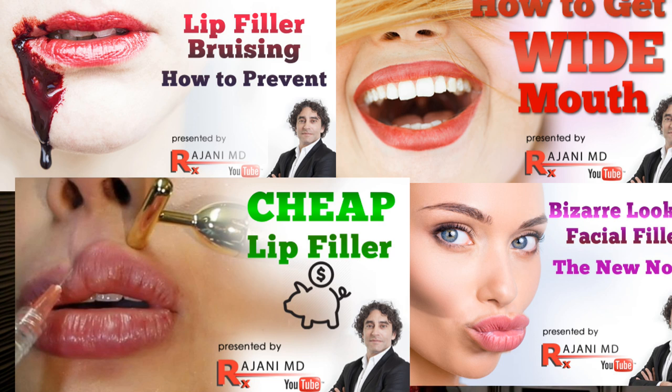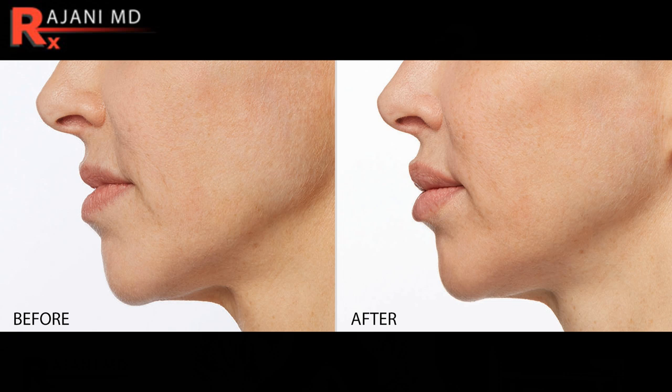We often talk about lip filler and lip size — it's a main driver of aesthetic practices. Some people feel the lips have gotten too big. Across cultural norms, ratios of upper to lower lip vary — 50/50 lips, facial balance, and beauty. Angles are all important. But today we're talking color.